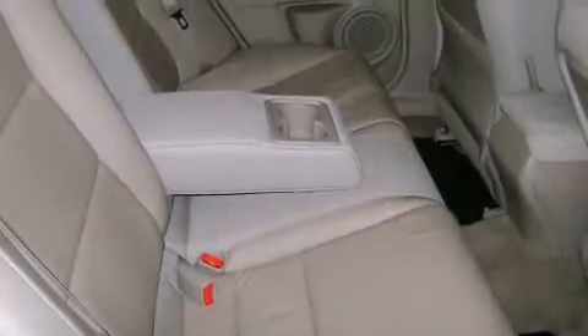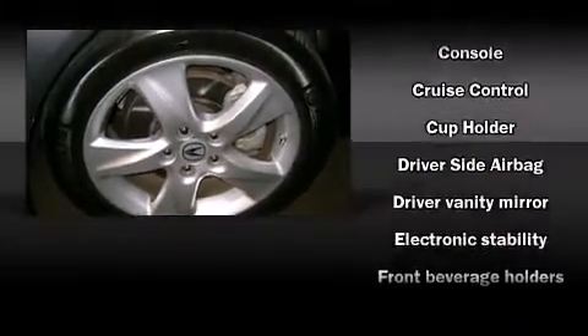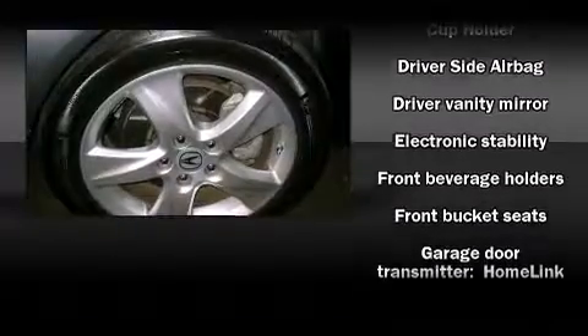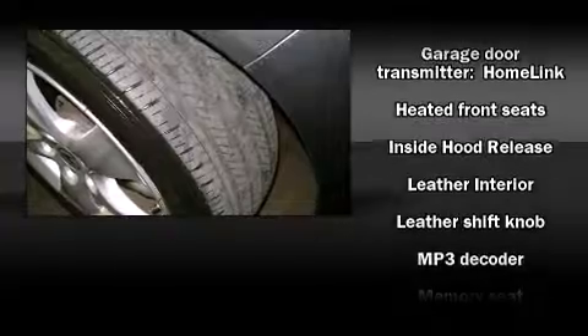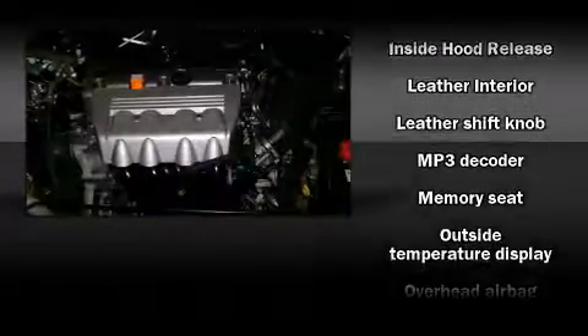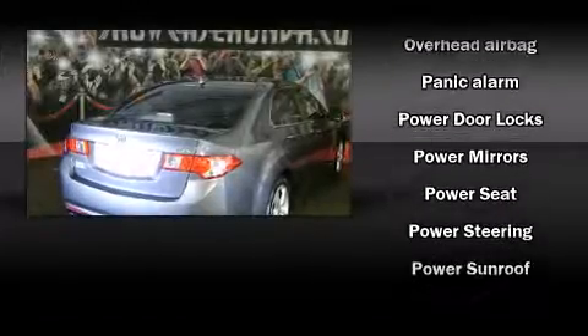With high-intensity discharge headlights illuminating your path, you'll always appreciate maximum visibility. For drivers who enjoy the natural environment, a power moonroof allows an infusion of fresh air. Premium sound drives seven speakers, providing you and your passengers a sensational audio experience.